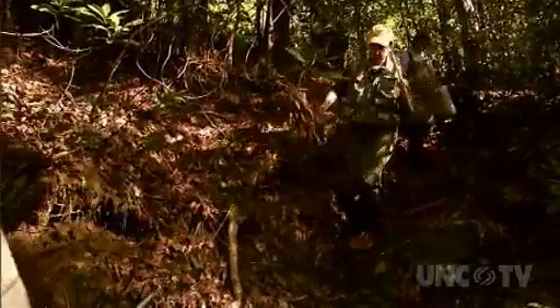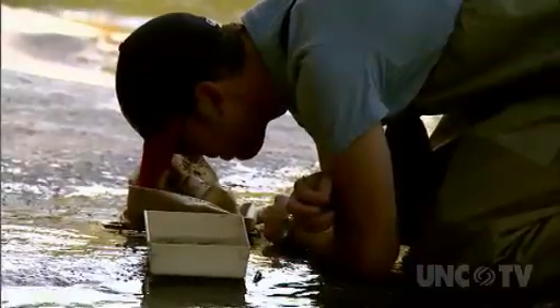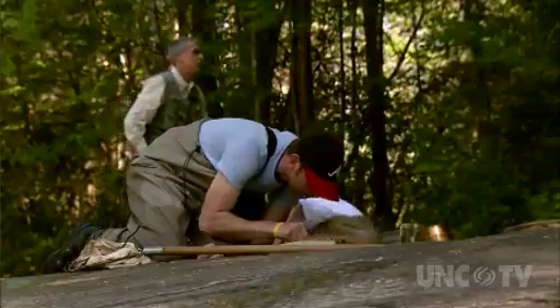Field stations in general are wonderful because you can sort of escape reality for a little while. You've got everything right there — the cafeteria, your dorm room. The courses give students and visiting scientists an opportunity to become fully immersed in a subject. There are no distractions at Highlands Biological Station.